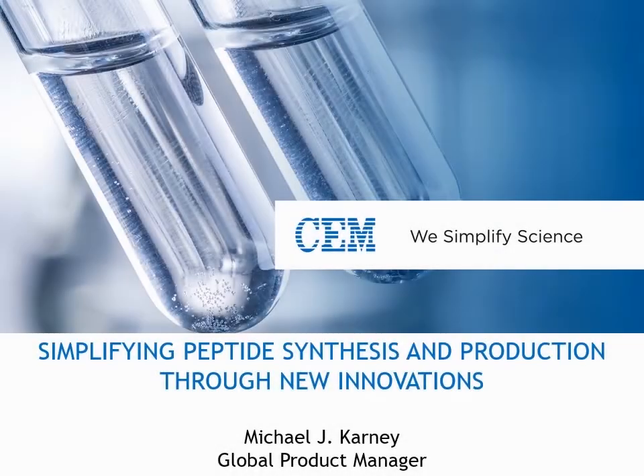Welcome everyone, and thank you for joining us for today's webinar, Simplifying Peptide Synthesis and Production Through New Innovations. My name is Gabrielle Ducharme, and I'm the Life Science Marketing Specialist for CEM Corporation.